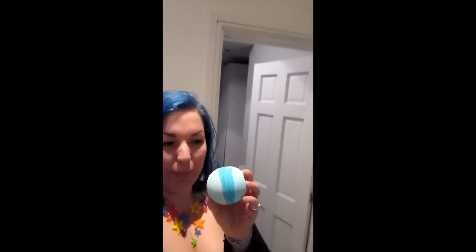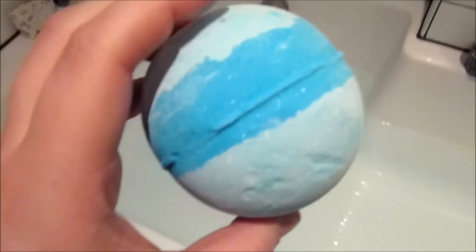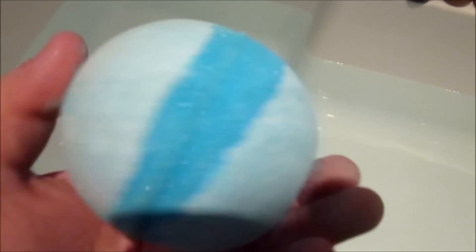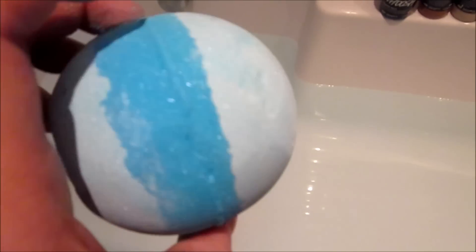So here is my Frozen bomb completely un-watered. It's really white in my bathroom but it is a pale icy blue, and the middle blue is quite dark but bright, if that makes sense.